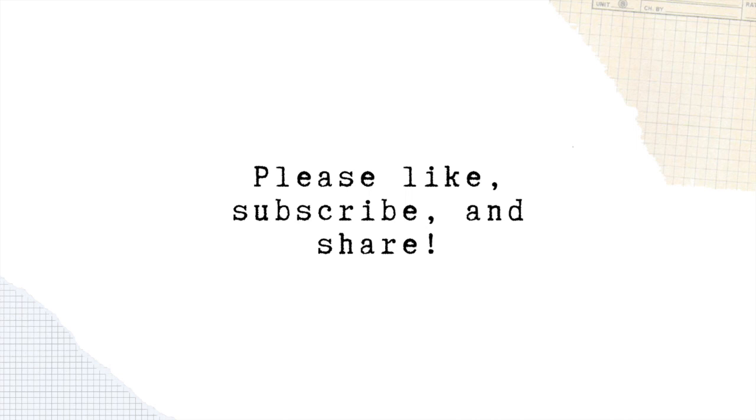Please join us again. This is a podcast and a YouTube channel. Look forward to seeing you next time. See you, everyone. Bye, everyone. Bye!